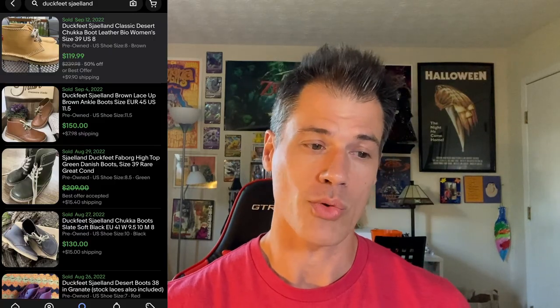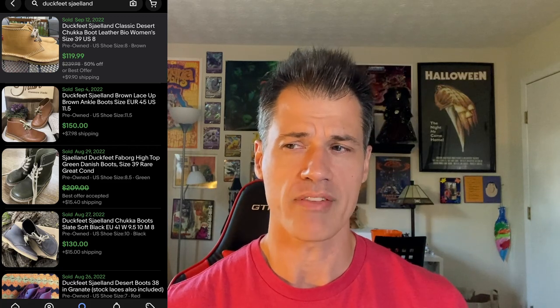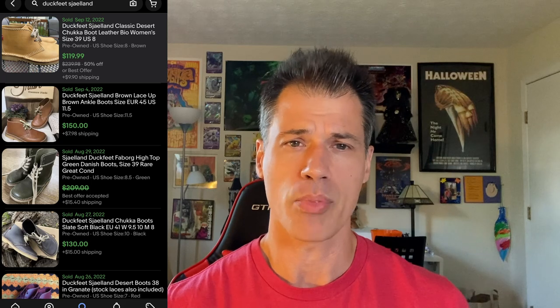If you follow my bin sourcing videos, you saw me source this. The brand is Duckfeet and it's a classic Desert Chukka. When I looked up size comparisons on their website, they don't make a size 39 for men — it starts at 40 for men — so this was a women's shoe. I offered it at $120, which is very fair considering they're $240–$250 brand new. It only took one day to sell. The buyer total was $142.28, and they cost me about $6 at the bins — roughly three pounds at $1.89 per pound. Great brand, great sale.